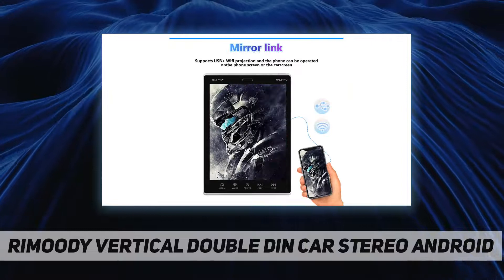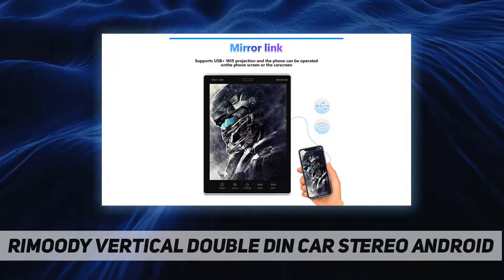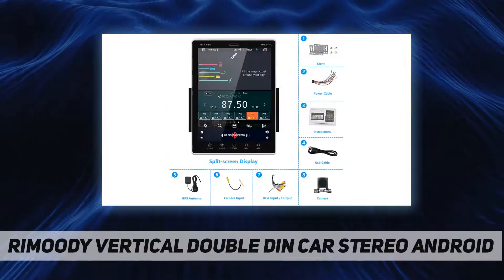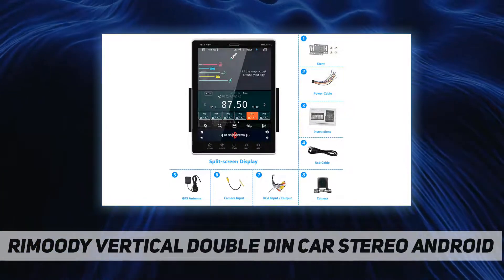The Android car stereo has built-in offline maps, and after connecting to Wi-Fi you can download and update online maps anytime, anywhere. It also allows you to use any application such as online maps, YouTube, TikTok, Spotify, and more.